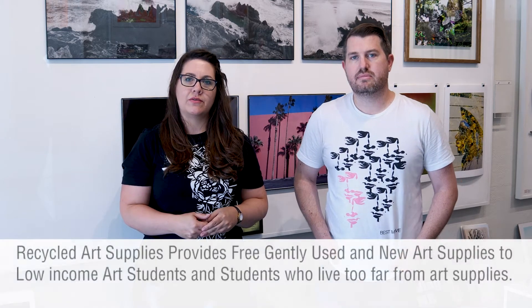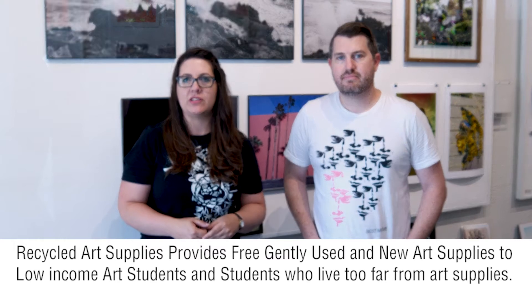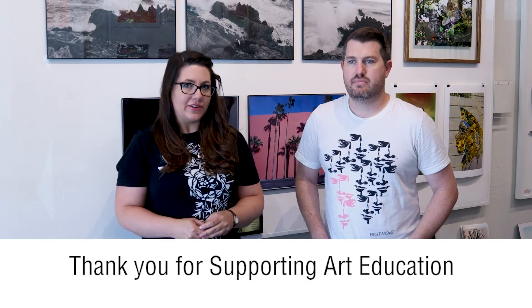You can find out a little bit more at recycledartsupplies.org. Recycled Art Supplies is an organization brought on by the Artlands to help assist with supplies — free supplies for art students from elementary to college students who are low-income. You can go ahead and go to the website to find out more information, and we will be accepting donations as well for any kind of shipping costs for sending out the art supplies. So thank you.